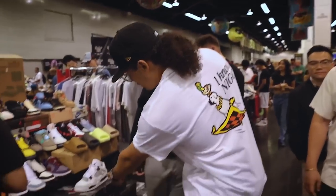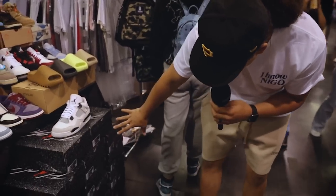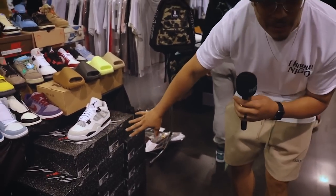They got the Military Black Fours right here — if y'all haven't seen the review, make sure you go check it out on the channel. But this right here is something I like to see: literally almost every pair is a size 13. That is amazing.